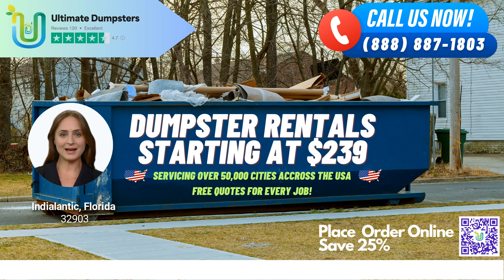Our nationwide coverage allows us to deliver to over 50,000 cities across 50 states and 3 countries, sourcing dumpsters using the best and cheapest local providers. Our 4.5-star rated reputation is a testament to our commitment to providing top-notch service to all of our customers.